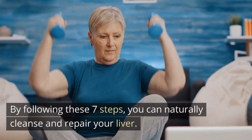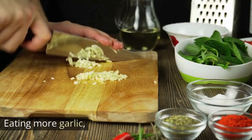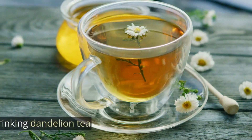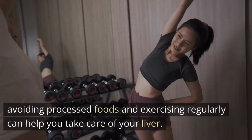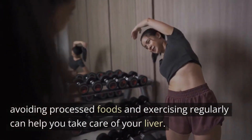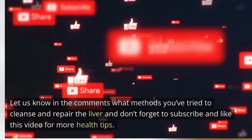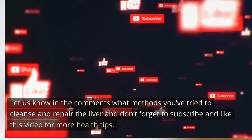By following these 7 steps, you can naturally cleanse and repair your liver: eating more garlic, leafy greens, drinking dandelion tea and green tea, using milk thistle, avoiding processed foods, and exercising regularly. Let us know in the comments what methods you've tried to cleanse and repair the liver, and don't forget to subscribe and like this video for more health tips.